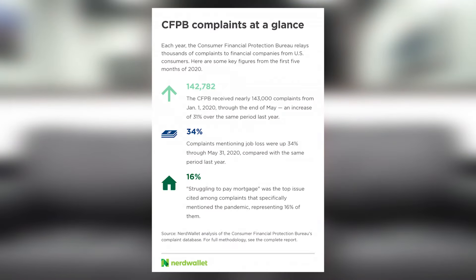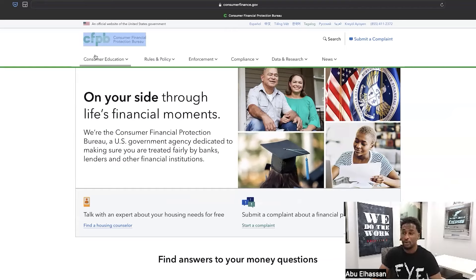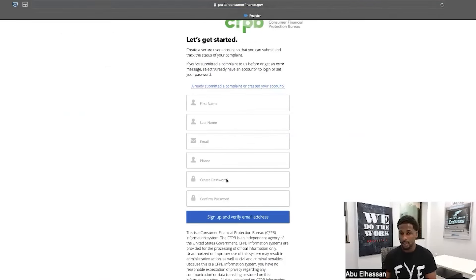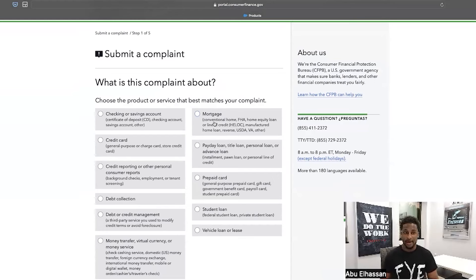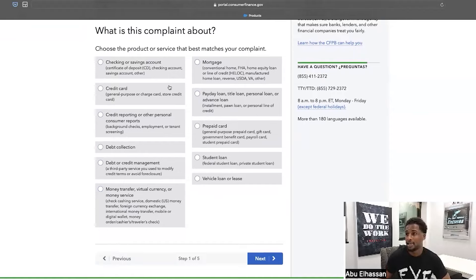It's really important when disputing to hold the collection agency accountable. Now I want to show you guys a CFPB complaint step by step, so let's hop on the laptop. This is the Consumer Financial Protection Bureau website — this is going to be your best friend for getting anything removed off your credit file, especially unauthorized collections. We're going to go to 'Submit a Complaint.' You'll want to create a login first — I already have one, so I'll go ahead and sign in.